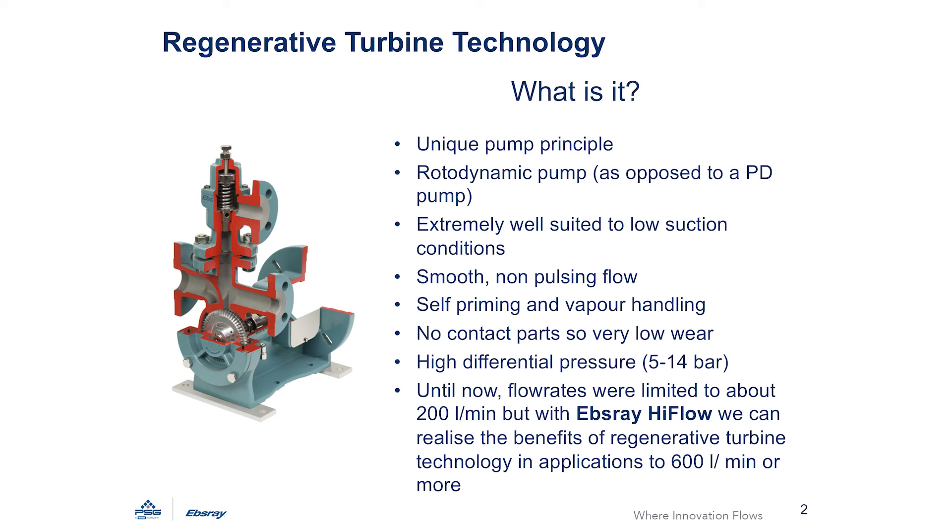Up until now, the maximum flow rate that regenerative turbine pumps could provide was about 200 litres a minute, but with our new high flow range we have increased this to 620 litres a minute. You can still keep the high 14 bar differential pressure and all the other benefits of regenerative turbine pumps, but use them on larger applications where in the past you would have been tied to larger, complex and expensive side-channel or multi-stage centrifugal pumps or perhaps some other technology.